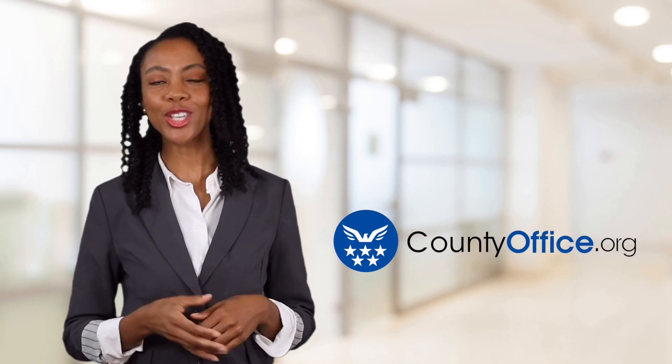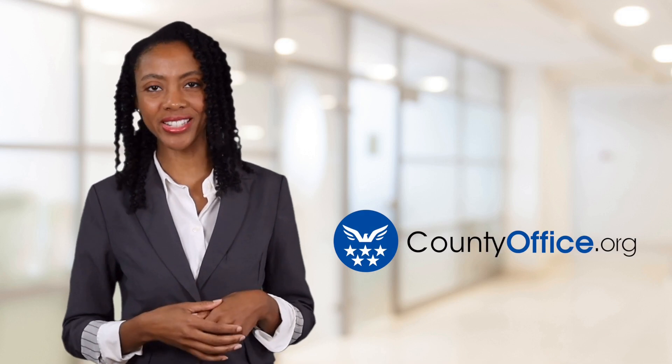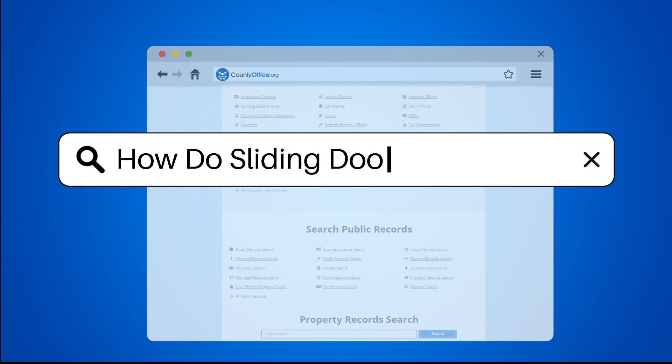Welcome to County Office, your ultimate guide to local government services and public records. Let's get started. How do sliding doors work?